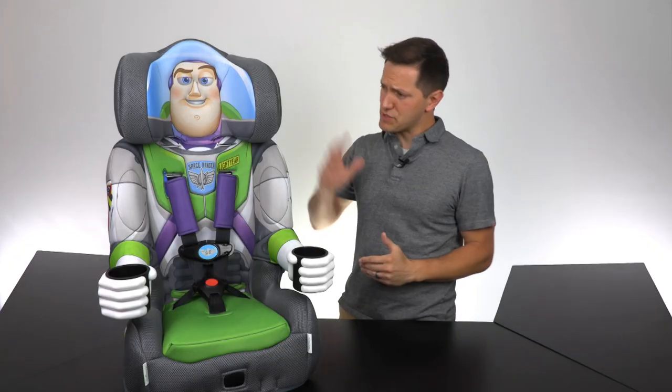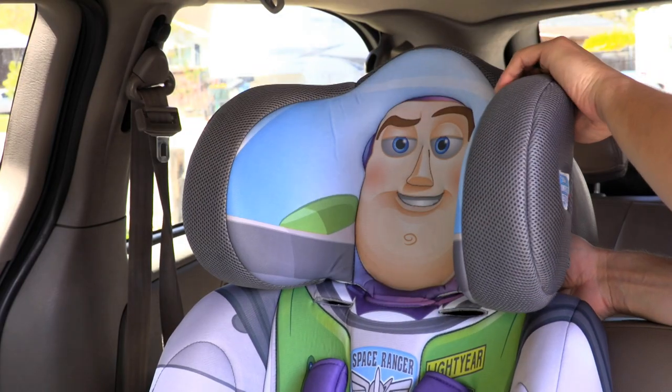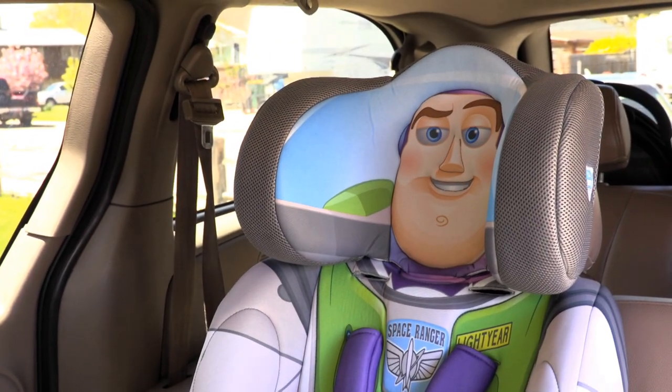Stand back everyone! This Buzz Lightyear character car seat comes standard with a ton of great features: adjustable deep headrest, two cup holders, five-point harness, great design, and of course is very safe. It meets and exceeds every car seat certification and requirement.